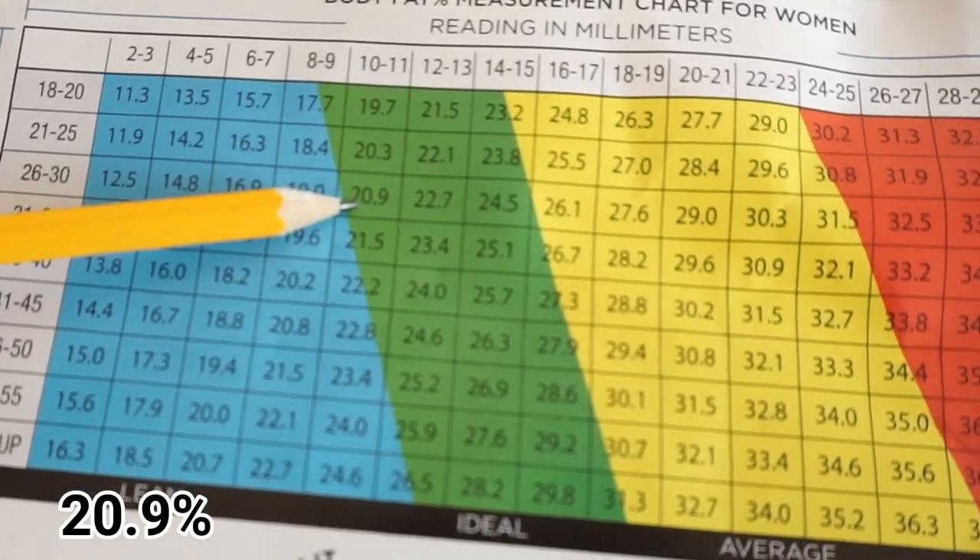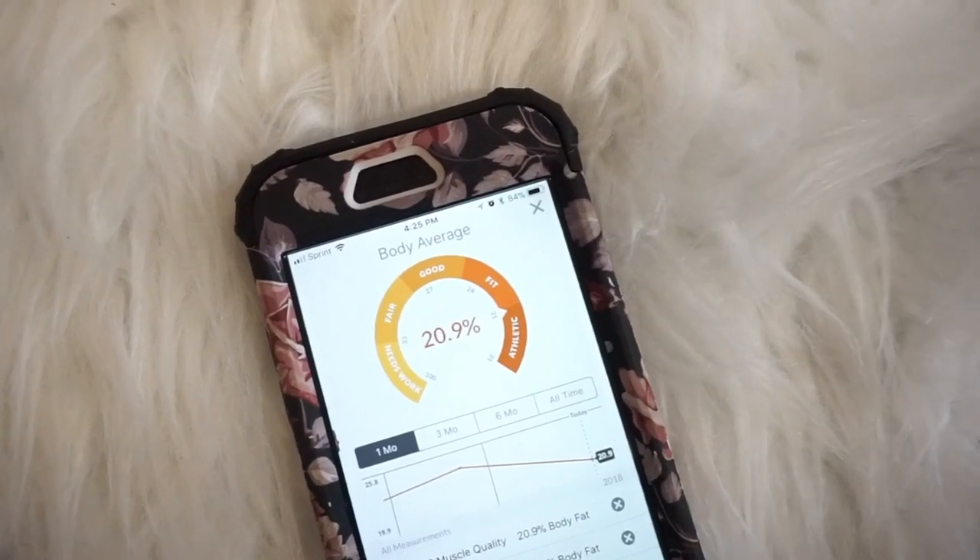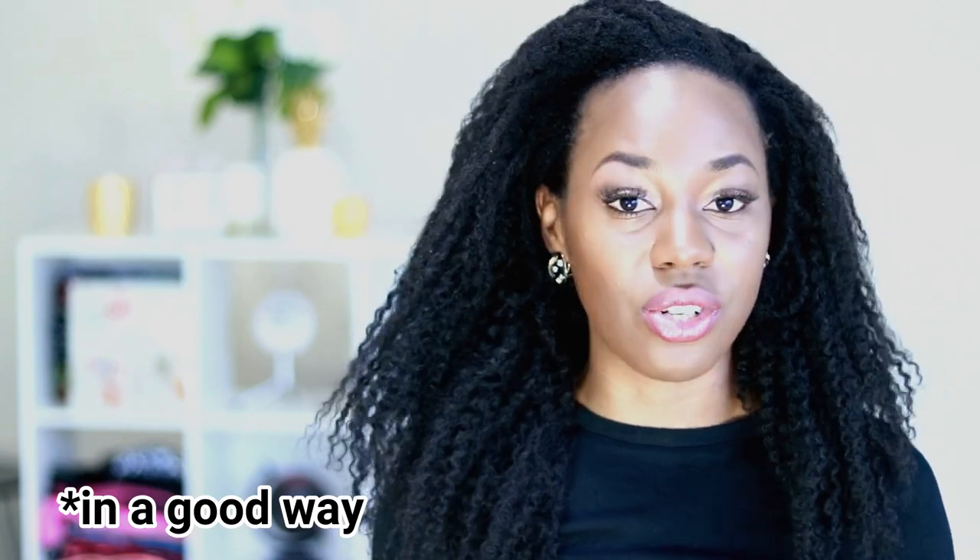Okay, time for the big reveal of my number. These were the results I got when I used the calipers, and this is the result I got when I used the scanner. As you can see, I got exactly the same result using both of them — I'm very surprised to see this number. I hope this video was informative and helpful to you. If it was, please share it with your friends. If I see that people really love this type of video, I will do more tutorials teaching you how to do stuff to help you be fitter, healthier, and all that good stuff.